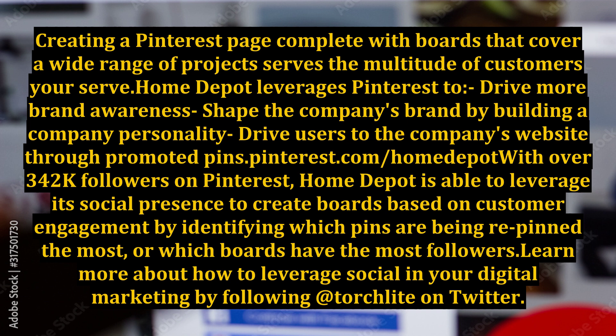Home Depot leverages Pinterest to drive more brand awareness, shape the company's brand by building a company personality, and drive users to the company's website through promoted pins. With over 342K followers on Pinterest, Home Depot is able to leverage its social presence to create boards based on customer engagement by identifying which pins are being repinned the most or which boards have the most followers.